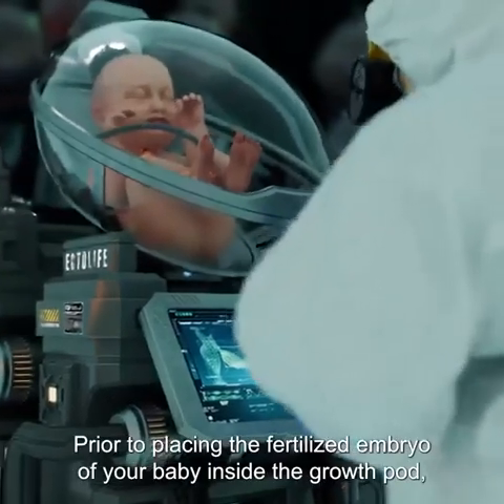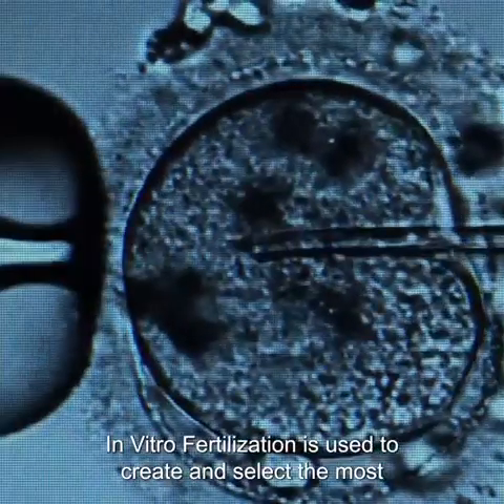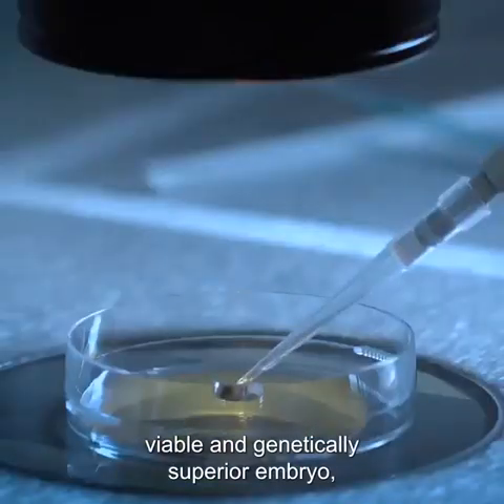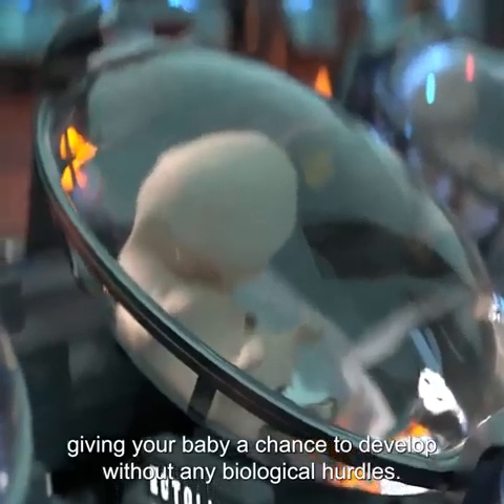Prior to placing the fertilized embryo of your baby inside the growth pod, in vitro fertilization is used to create and select the most viable and genetically superior embryo, giving your baby a chance to develop without any biological hurdles.